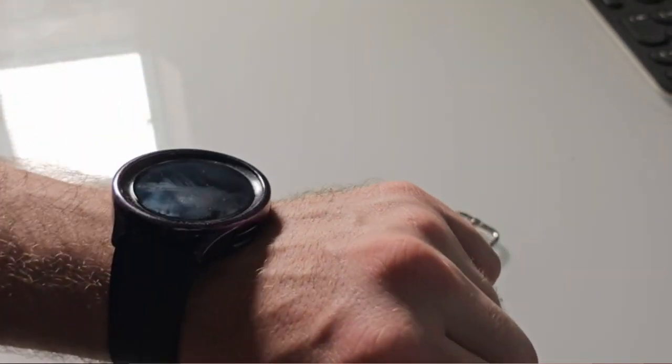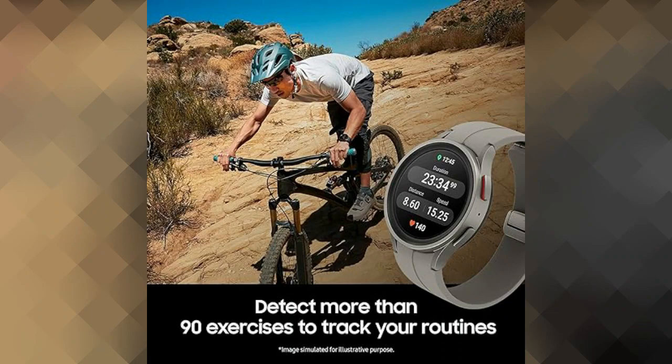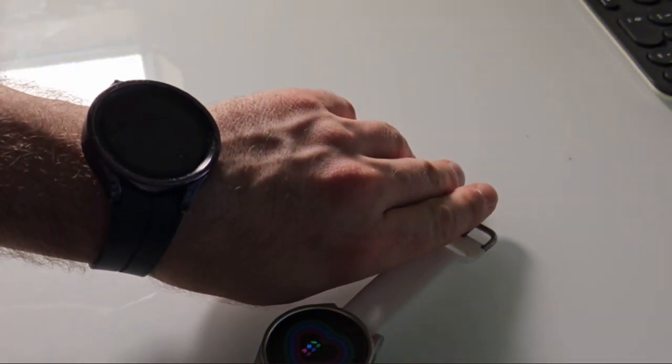The 45-millimeter screen size ensures clarity and ease of use when accessing various functionalities of the smartwatch. The vibrant display enhances the overall user experience, allowing for clear visibility even in outdoor environments.